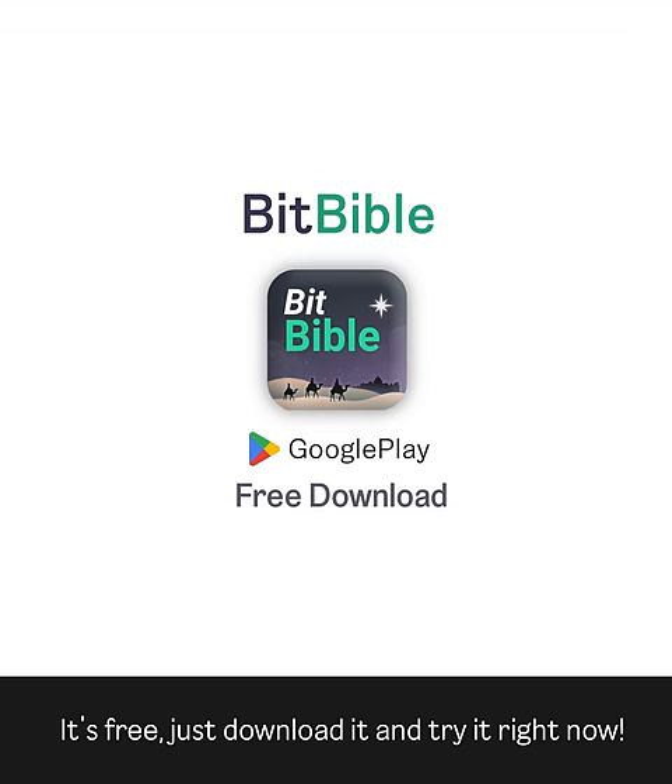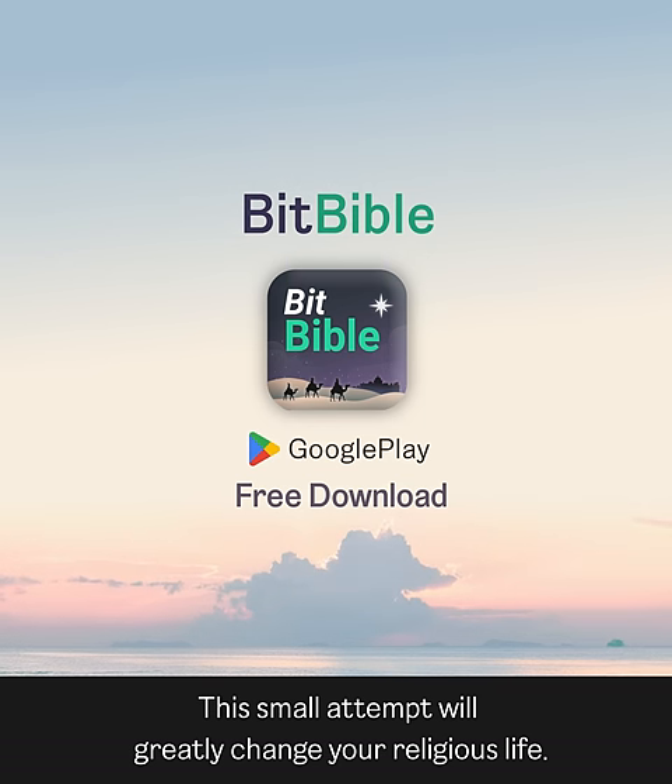It's free, so just download it and try it right now. This small attempt will greatly change your religious life.